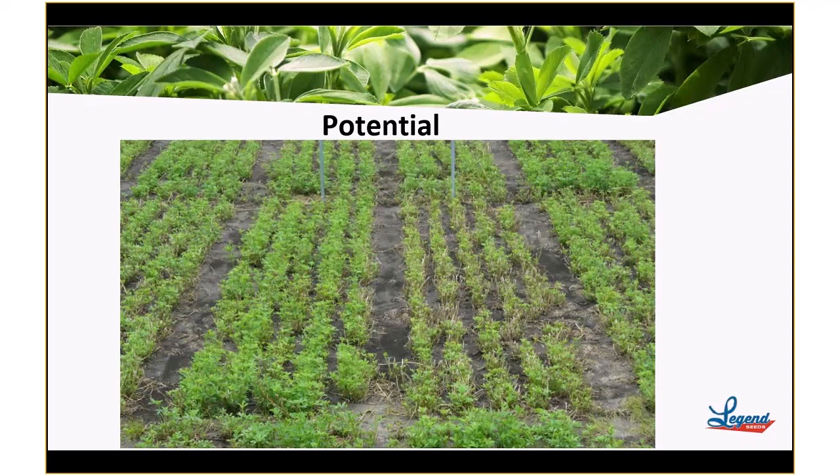Looking at the picture here, we've got two alfalfa varieties represented, and you can see one appears better than the other. Different varieties are selected for different purposes, and that regrowth on the one that looks better suggests that's a better variety. So let's help you maximize the return on your investment by selecting the better variety.